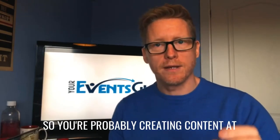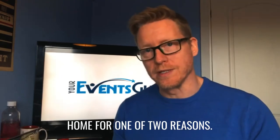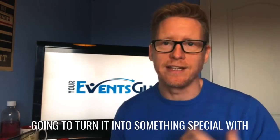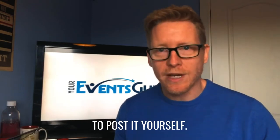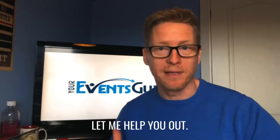So today I want to share what I've learnt in these dark times where we're all working from home about creating video content we can use moving forward. You're probably creating content at home for one of two reasons: because you're going to send it off to the marketing gurus who are then going to turn it into something special through editing in post-edit, or you're going to post it yourself as a 'hey, it's real time, this is what my life is at the moment, let me help you out.'